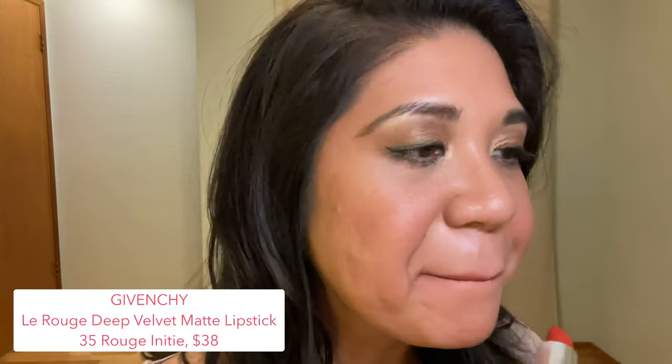Next up, trying Givenchy number 35 Rouge Inité. That's very orange — this is definitely out of my comfort zone. I have a hard time finding orange colors I like; if it gets too orange, it looks like pumpkin on my lips. It has to be a nice balance between orange and an orange-brown or orange-pink. I think I could get away with this wearing the right outfit — maybe an orange top, brown, yellow, or mustard sweater. I'm not sure if I like this Rouge Inité.